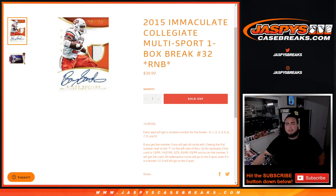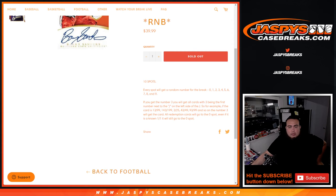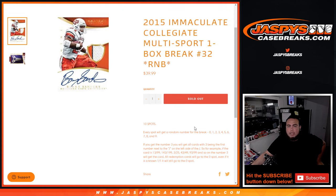What's up everybody, Jason here for JazbeeCaseBreaks.com. 2015 Immaculate Collegiate Multi-Sport just sold out — this is a one box break, random number block number 32. All sports are featured in this product run, all collegiate style. 10 total spots, everybody gets a random number from zero through nine. Any and all redemptions go to spot zero. Even amounts of 101, anything non-number will be randomized to the group.